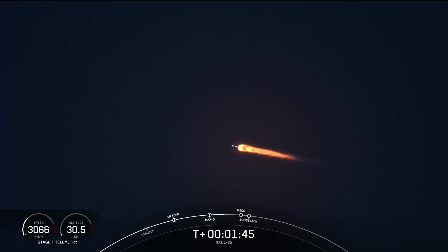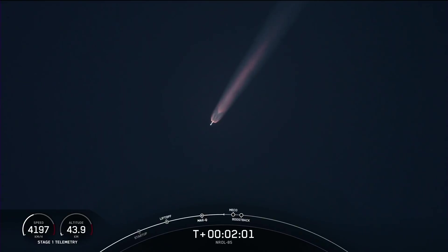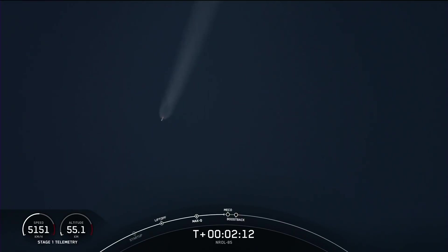MVAC D chill in. MVAC engine chill has begun, getting the second stage engine ready for ignition coming up very shortly. We're getting ready for main engine cutoff and stage separation. The first stage will head back to the launch site; the second stage will ignite and head to orbit.